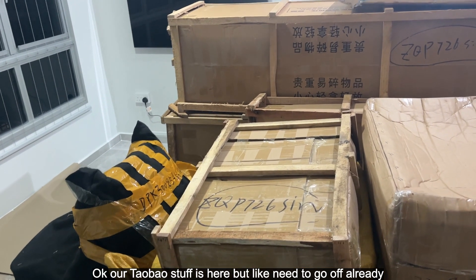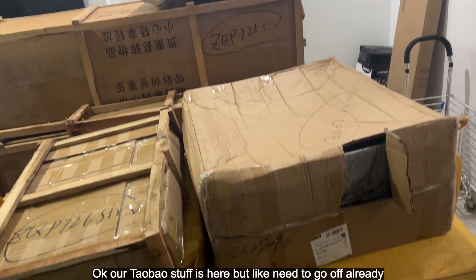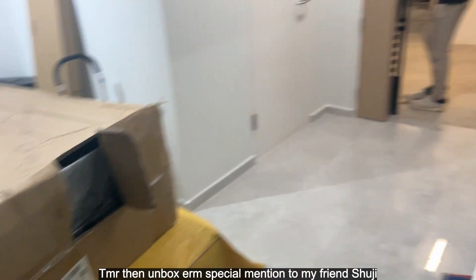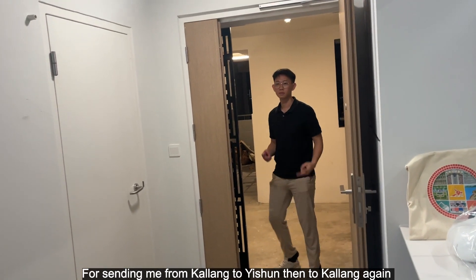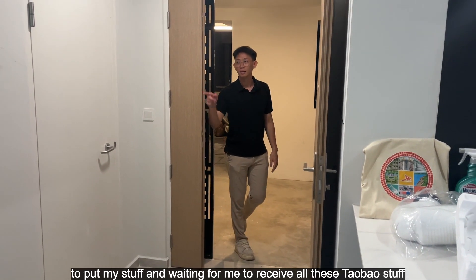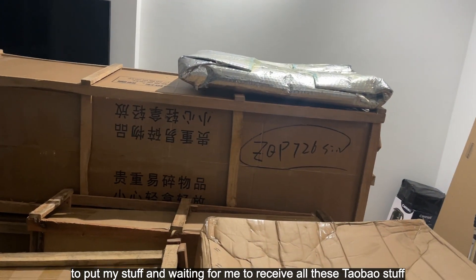Our Taobao stuff is here but we need to go off already. Special mention to my friend Shuji for sending me the items all the way to the kitchen and waiting for me to receive all the Taobao stuff.